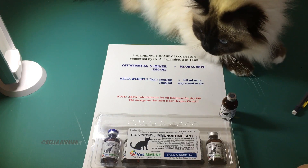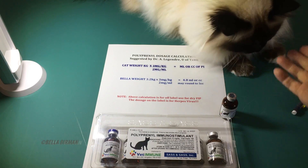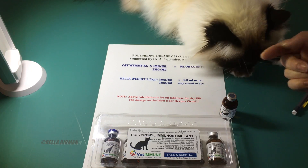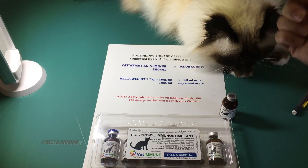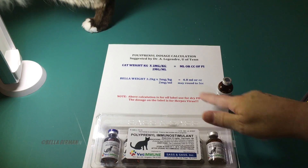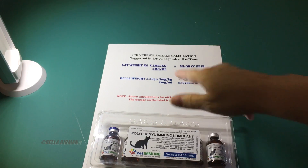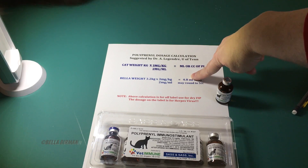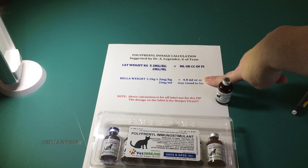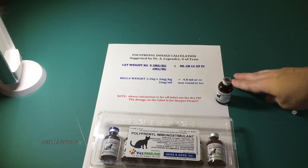If your cat is lighter — if it's a kitten or a young cat, and many of these FIP cats are — the dosage may be around 3 mils, so you'd get three doses out of a vial. The maximum dose they've decided on is 7.5cc. So if you do your calculations and it comes out to 8 mils because you have a really big cat, you would just give 7.5 max.